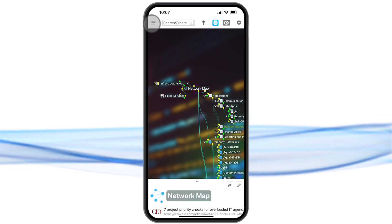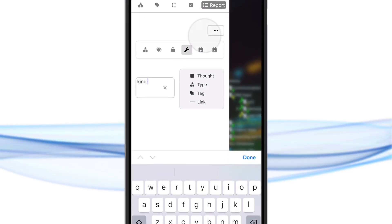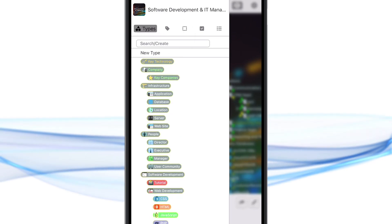and mind map layouts. A host of new features are also available in the toolbar, such as running reports, viewing to-do lists, or accessing thought type and tag management.